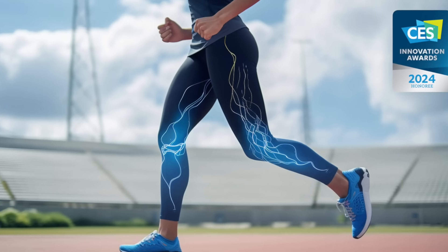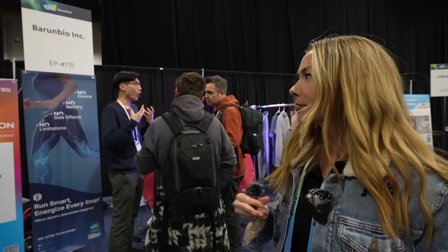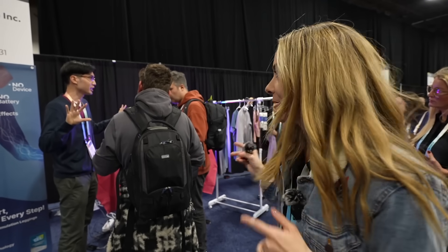I'm going to head into CES Unveiled. This is where I always see some of the most unique tech that's up and coming. It's workout clothes, and it says 'using your own energy.' Workout clothes and energy — that's kind of my thing, so I have to check it out.